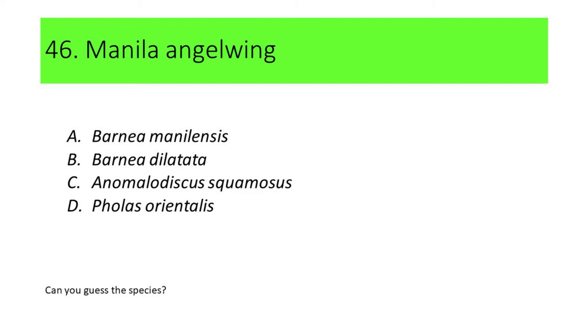Can you now guess the species? If not, here are the pictures.